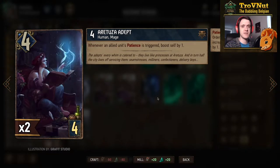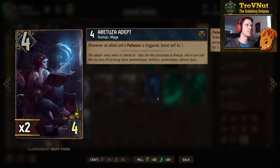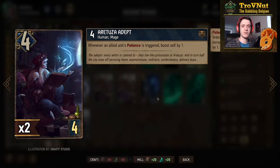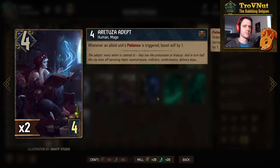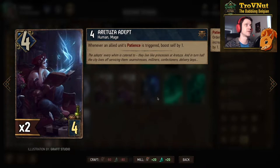We have the Aretuza Adept, a very good support card for the patience archetype — four power, four provisions. She boosts herself whenever an allied unit's patience is triggered, so she boosts herself by one for each patience unit on the board at the end of each turn.